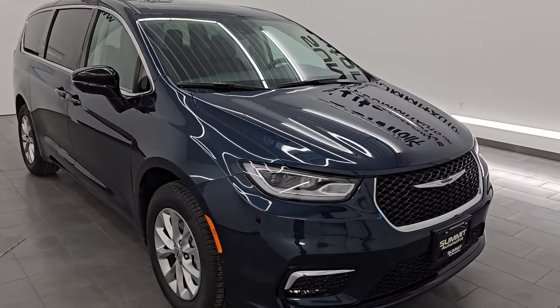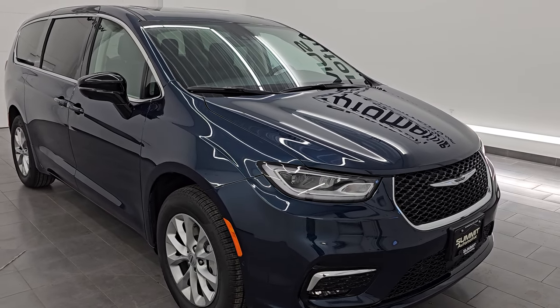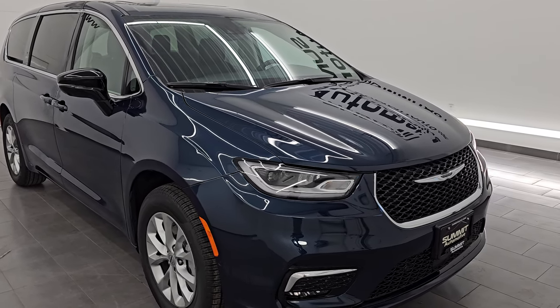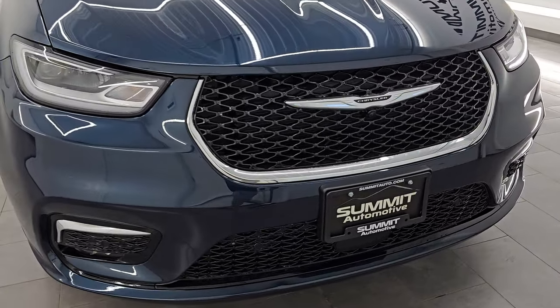This one does have the 3.6 liter Pentastar V6 engine, puts out 287 horsepower. It's gonna give you 25 miles per gallon highway, 17 city, for an average of 20 miles per gallon. It is paired up with a nine-speed automatic transmission, and this one is an all-wheel drive vehicle.